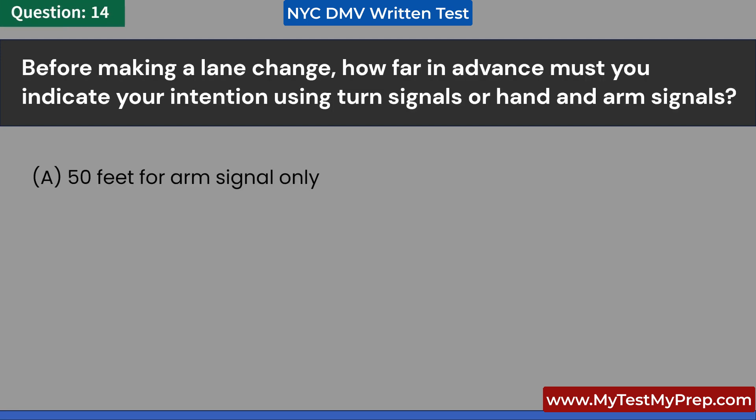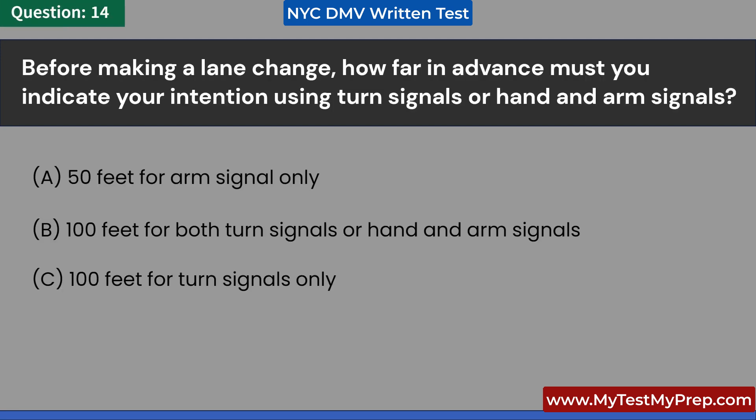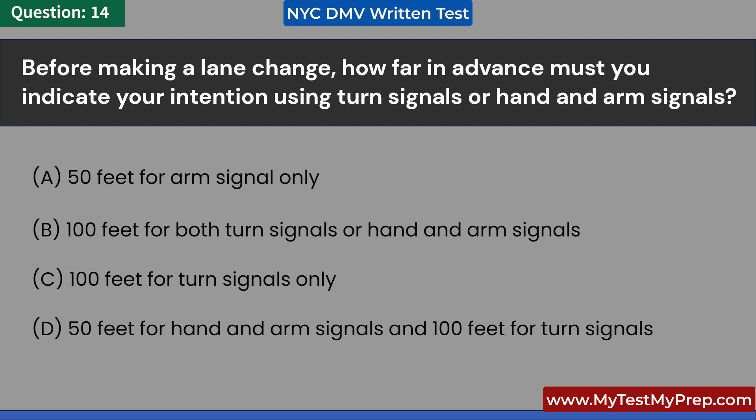Before making a lane change, how far in advance must you indicate your intention using turn signals or hand and arm signals? A. 50 feet for arm signal only. B. 100 feet for both turn signals or hand and arm signals. C. 100 feet for turn signals only. D. 50 feet for hand and arm signals and 100 feet for turn signals. Answer: B. 100 feet for both turn signals or hand and arm signals.